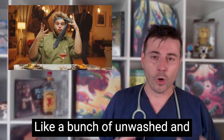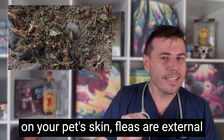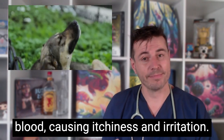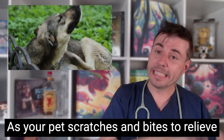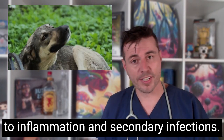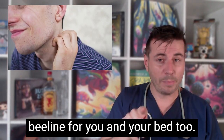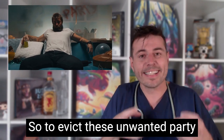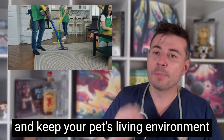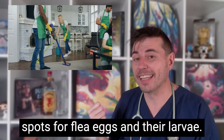Like a bunch of unwashed and uninvited guests at a house party on your pet's skin, fleas are external parasites that feed on your pet's blood causing itchiness and irritation. As your pet scratches and bites to relieve the itch, they may damage their skin leading to inflammation and secondary infections. Not to mention they will make a beeline for you and your bed too. So to evict these unwanted party crashers, use flea prevention regularly and keep your pet's living environment clean and free from potential hiding spots for flea eggs and their larvae.